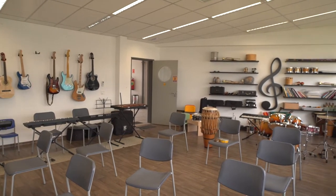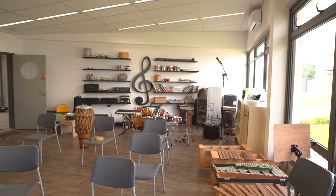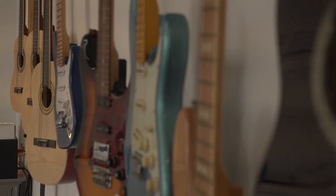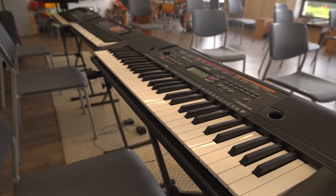Next door we have the music room. This room is conveniently located close to many smaller practice rooms but also close to our ICT resource room, so the students can study music in both electronic and more physical forms. We have a range of instruments at our disposal and we make full use of musical software and applications to produce and understand music.